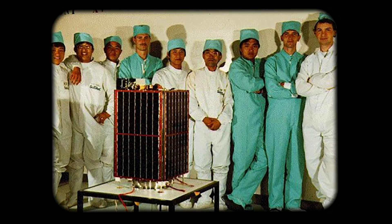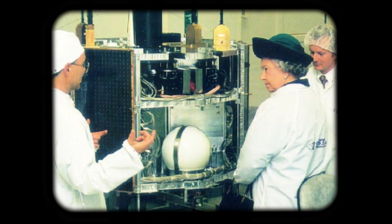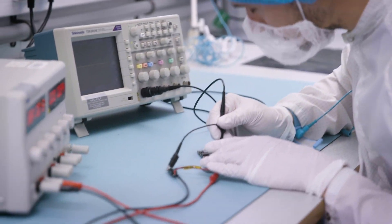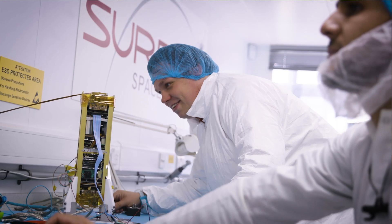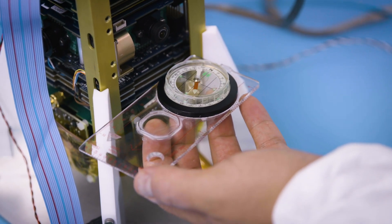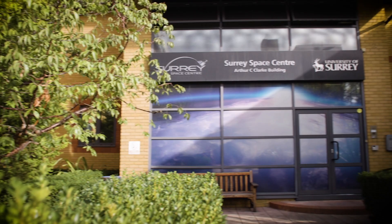Step by step the Space Centre grew with research students and research staff focusing on how we could use commercial off-the-shelf components to build small but very capable and inexpensive microsatellites. Today we have continued along that path to produce cost-effective technologies and cost-effective answers to new problems.